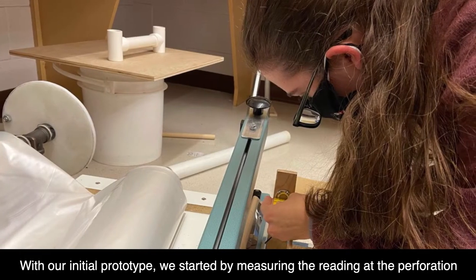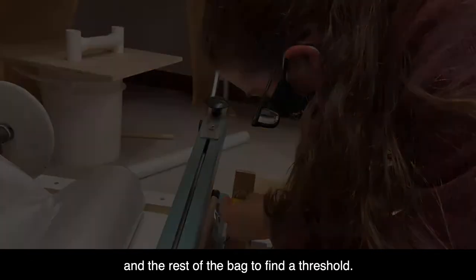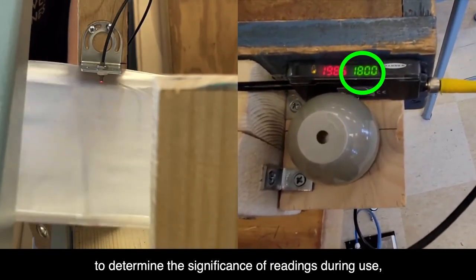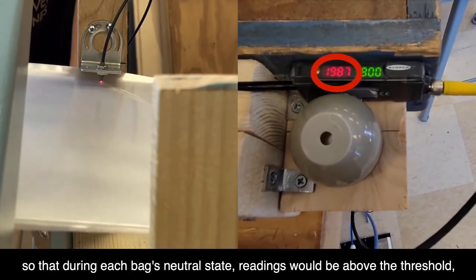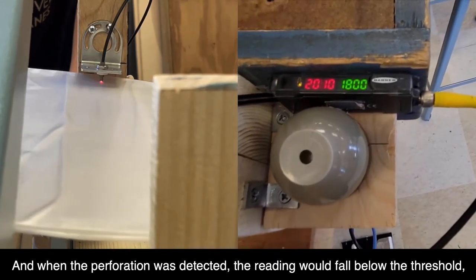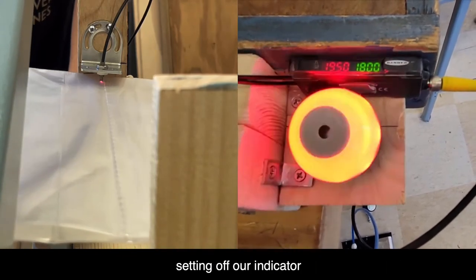With our initial prototype, we started by measuring the light reading at the perforation and the rest of the bag to find the threshold. Ultimately, the threshold would function as a constant to determine the significance of readings during use, so that during each bag's neutral state the readings would be above the threshold, signifying that the perforation was not detected. And when the perforation was detected, the reading would fall below the threshold, setting off our indicator.